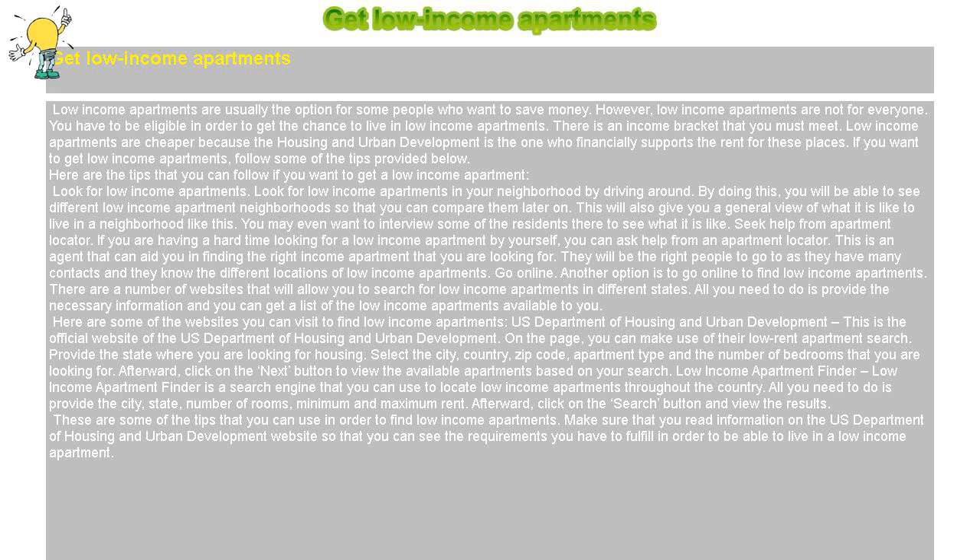Another option is to go online to find low-income apartments. There are a number of websites that will allow you to search for low-income apartments in different states. All you need to do is provide the necessary information and you can get a list of the low-income apartments available to you. Here are some of the websites you can visit to find low-income apartments.